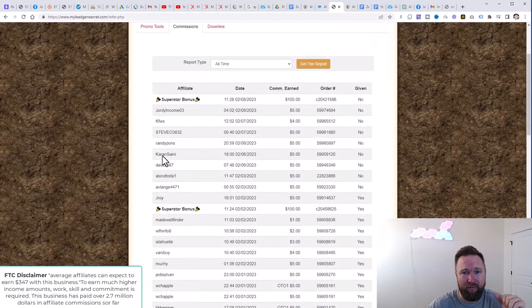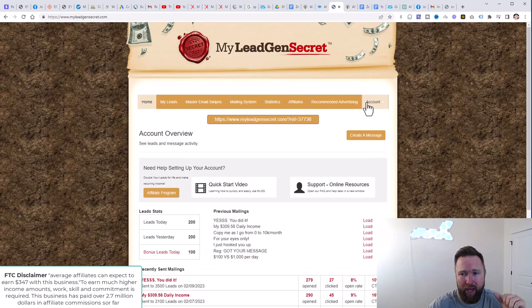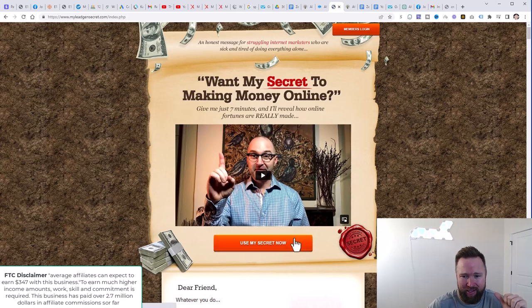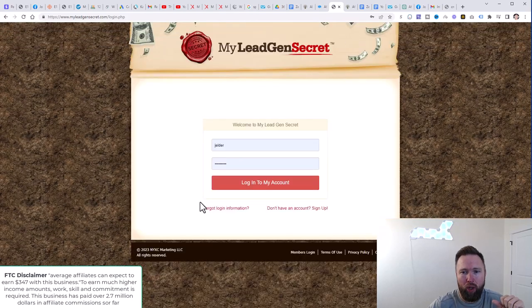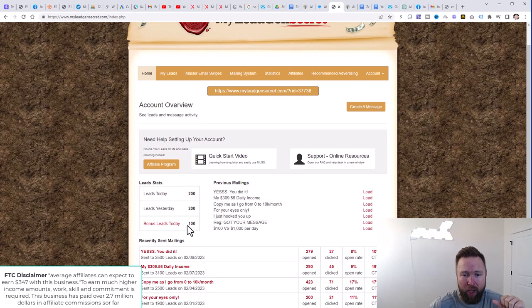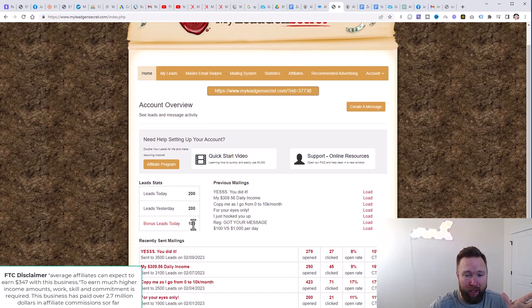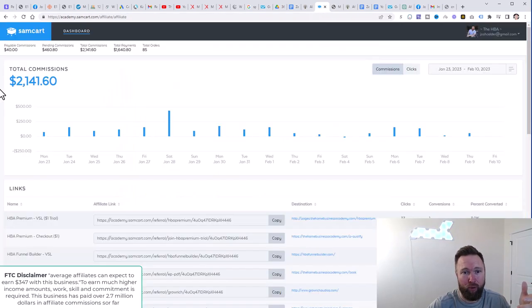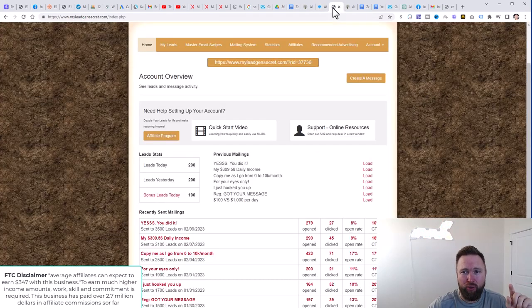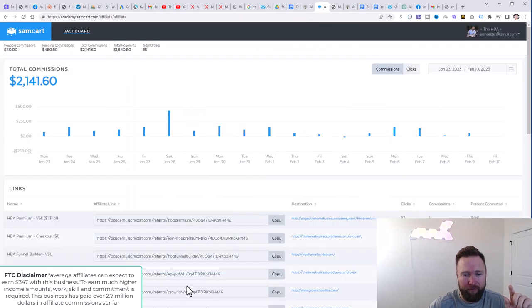So step number two is to simply sign up for MLGS. When you sign up for MLGS, you're going to come to a page that looks something like this. All you need to do is click on "use my secret," enter in your email address, complete the on-screen instructions, and then you're going to be able to log in. When you log in, you're going to come to a page that looks something like this. You're going to be receiving 100 leads per day, and as those leads grow, you're going to be able to send out more emails to more leads, which is going to create more sales. Strategy number one is to send out emails using MLGS to your HBA affiliate links and create those $20 commissions within home business academy that will add up over time.